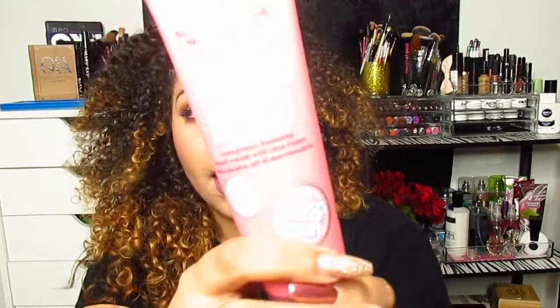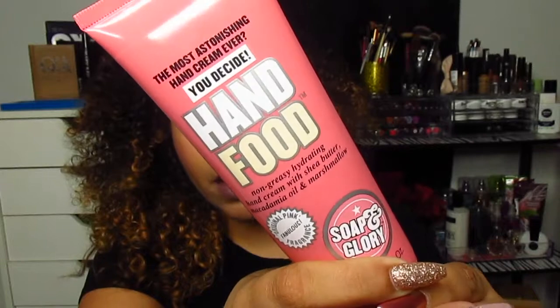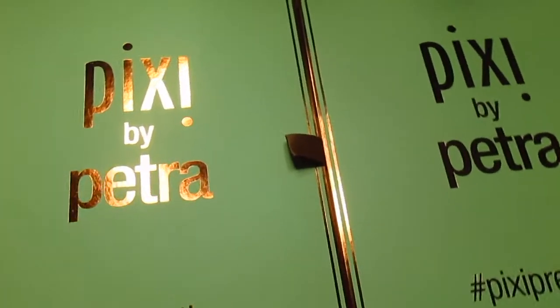My local Target finally got Soap and Glory — I flipped out when I saw the whole display: the makeup, lotion, face wash, everything. I am obsessed with their Hand Food. If you've ever tried it, you know how soft your hands will be. The smell is incredible. I went through three of the little ones, so I just went ahead and got the big one to restock.